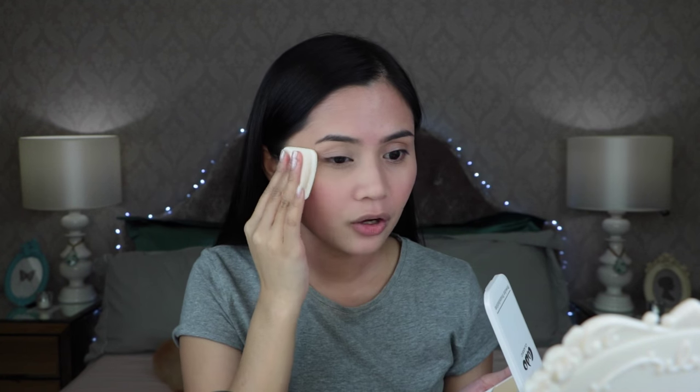I'm going to go ahead and apply this powder foundation using the sponge that it came with. I'm going to start under my eyes because this is where I need the most coverage. I'll pack on the foundation in this area, then do the other eye. I'm going to use it dry just to be safe because I don't want it to cake on my face. Then moving on to my nose and my cheeks.